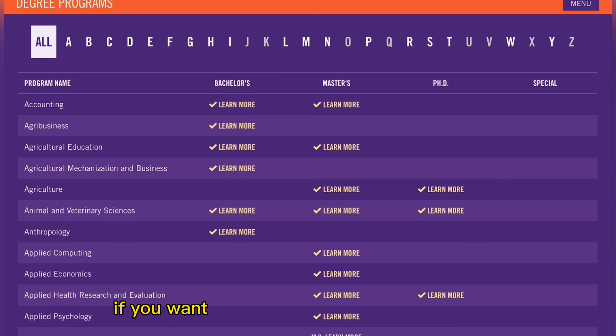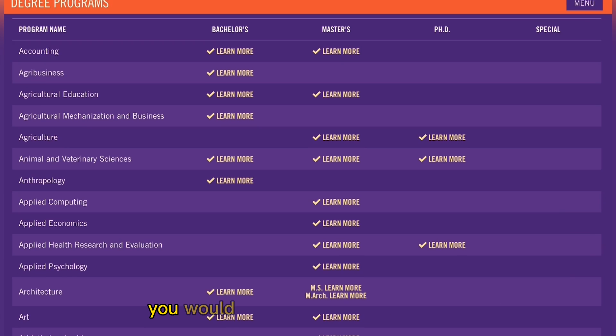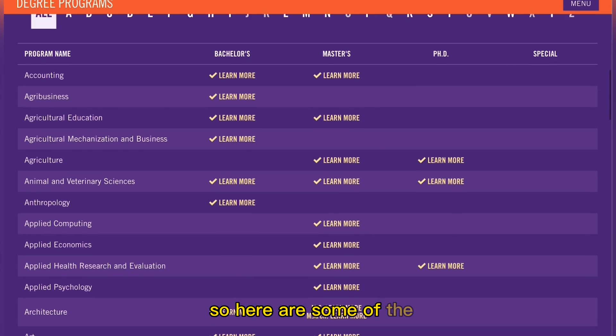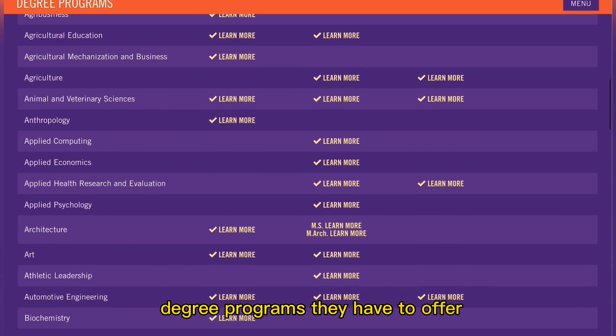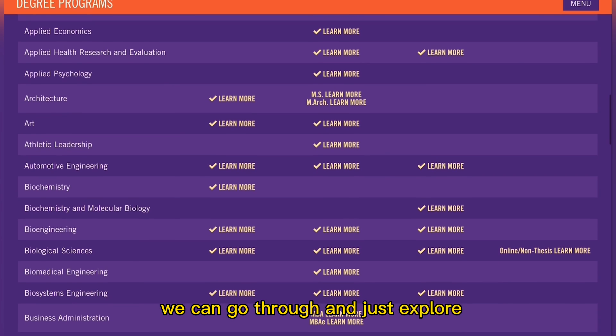All you have to do is look at the programs you have interest in and select whichever link you want — whether you want to study a master's, a bachelor's, or even a PhD in that program. For courses that have a PhD or master's option, you'll see a ticked link to learn more. For courses that don't have those options, you'll see an empty tab. Here are some of the degree programs on offer at Clemson University — let's go ahead and explore one of them.